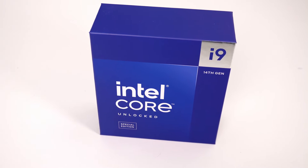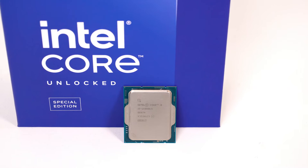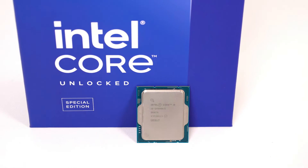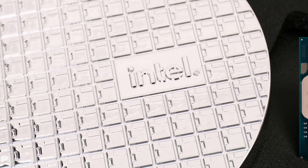Intel has released its newest, latest, and greatest: the 14900KS. This faster variant of the 14900K includes faster clocks, more power, and a higher price tag.